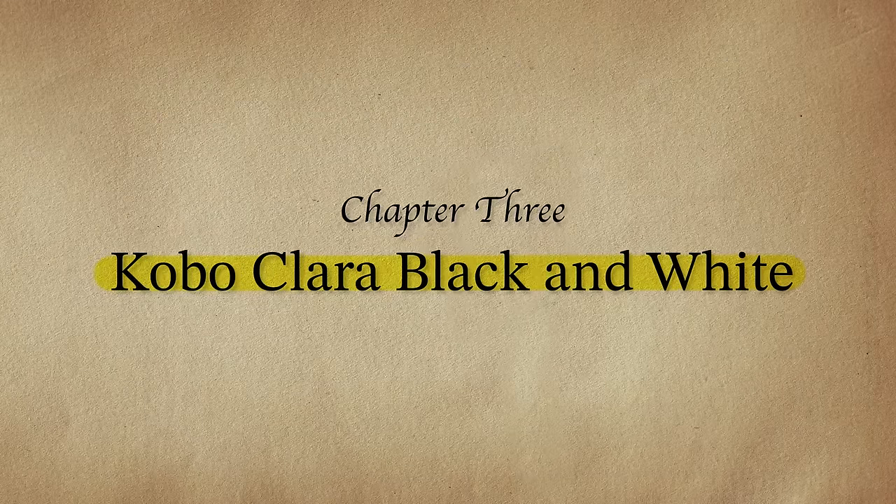The third and final Kobo announcement is the new Clara Black and White Edition, coming in at $129 US dollars. This device is essentially the same as the Clara 2e, which has been on sale for quite a while. The only difference is the new and improved e-ink screen, so we should see some speed improvements — besides that, it's the same exact device. If you already have a Clara 2e, I don't think it's worth upgrading. But if you're in the market for a new six-inch e-reader and you don't care about color or note-taking, this is probably the best value you're going to get. From Kobo especially, they're a great player in the industry — this is a great package at a great price point.